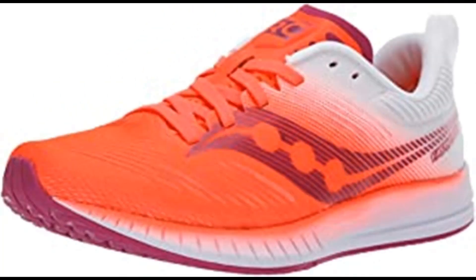Number 1: Saucony Women's Fastwitch 9 Track Shoe. Synthetic and mesh imported rubber sole, shaft measures approximately mid-top from arch. Engineered air mesh upper that combines breathability and support.